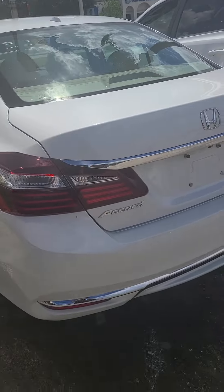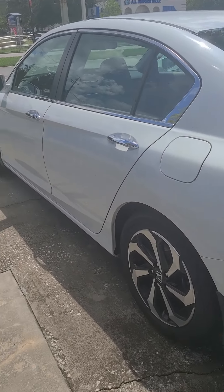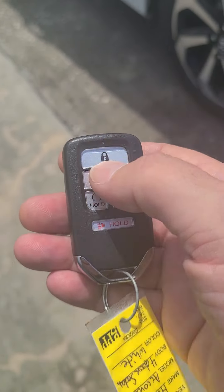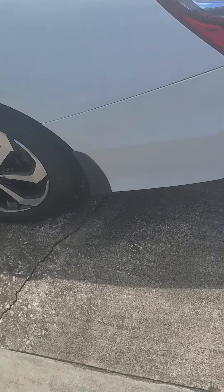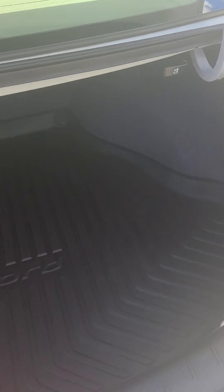Anthony Rossi here at Subaru of Melbourne with your 2017 Honda Accord. The key fob has a lock, unlock, and auto start feature, which is kind of nice. Let's open the trunk and see what's back here — there's an all-weather mat in the back, and it has folding down back seats.